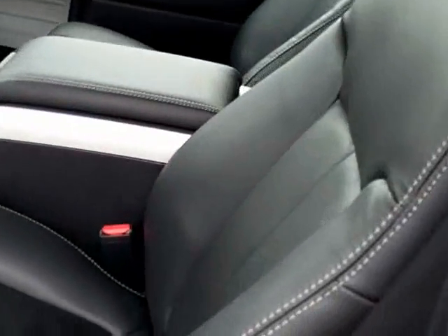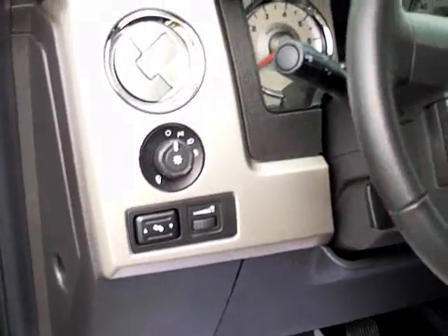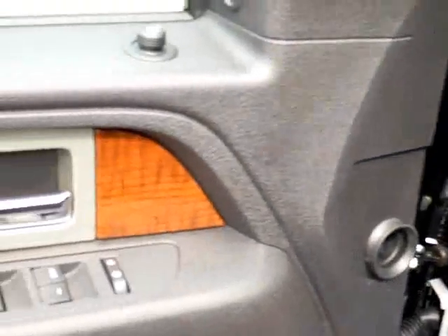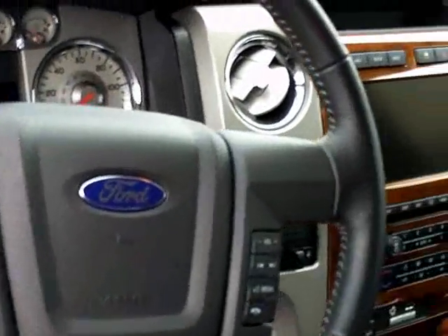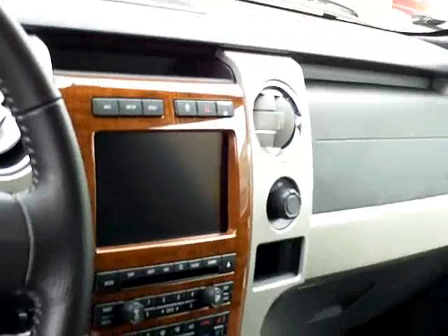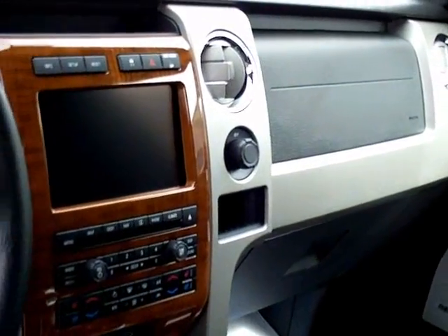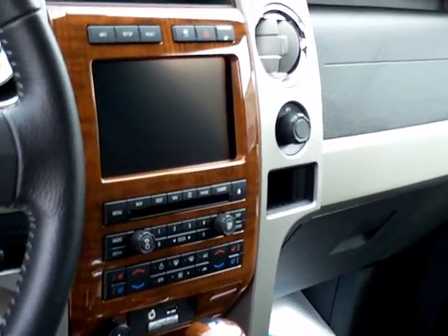It's got the leather captain's chairs — they are heated and air conditioned. Power adjustable pedals, automatic headlamps, power windows and locks, power mirrors. This also has your controls on the steering wheel for your cruise, media, and sync. This one also has a navigation system, automatic temperature control, a plug-in for USB or iPod, and a moon roof.